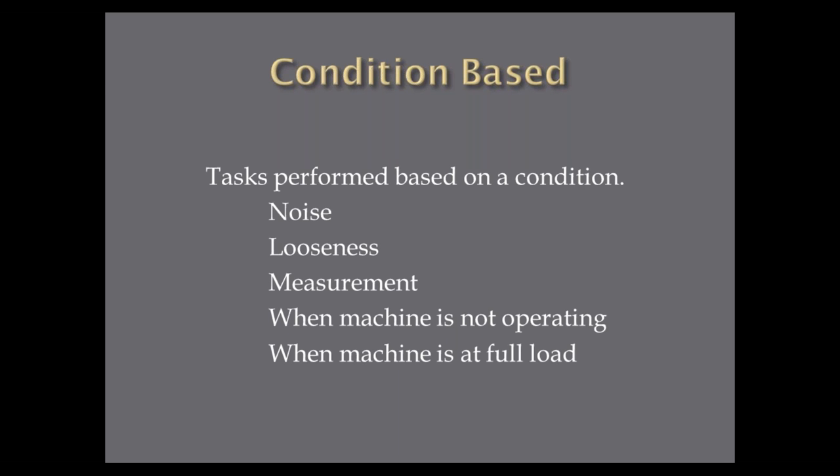For condition-based tasks, when you're doing your PM route, is there noise? Can you tighten something up? Is there looseness? Can you adjust something? Do you take a measurement to find out the PM needs to be performed — for example, measuring chain stretch? Some PMs we have to do when machines are not operating — that's a condition: machine not operating, now we can perform PMs. However, doing all PMs when equipment is down is probably one of the worst times because we're not getting good information. Some PMs we only want to do when the machine is at full load — many plants run at 25–40% load and never put strain on components where we can get good data.